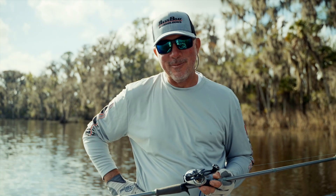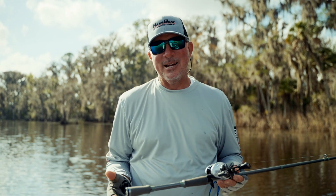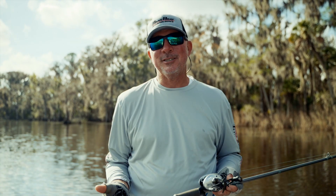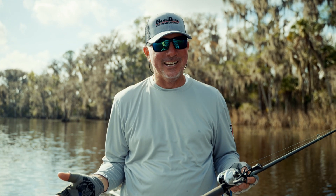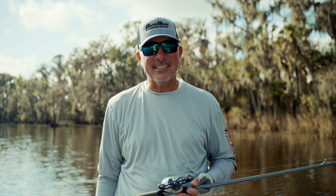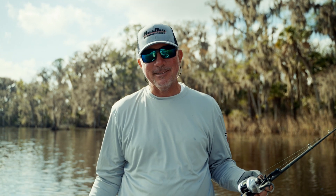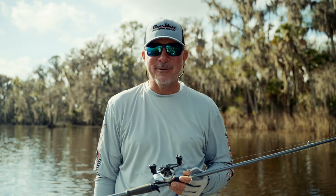I'm Major League Fishing Pro Randall Tharp and I want to talk to you guys about Bass Boat Technologies. If you haven't heard of Bass Boat Tech, we make custom electronics mounts, and electronics are huge in fishing right now. I only run three graphs on my boat, but there's guys with six, and I wouldn't be surprised to see more than that in the future with all the technology and forward-facing sonar that we have now.